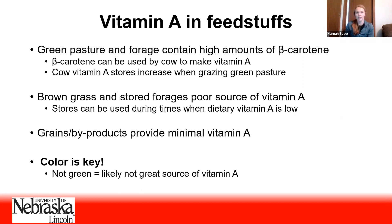Times when she's not getting a lot of vitamin A are when she's eating brown grass and stored forages, which are a really poor source of vitamin A. But the stores she built up can be used during those times when her dietary vitamin A intake is low, and she can get by until she gets back out on green pasture. It's also worth mentioning that grains and byproducts aren't going to provide a lot of vitamin A. The big take-home message is that the color of your feedstuffs is a pretty good indicator of the amount of dietary vitamin A your cow is getting — if it's not green, it's not a good source.